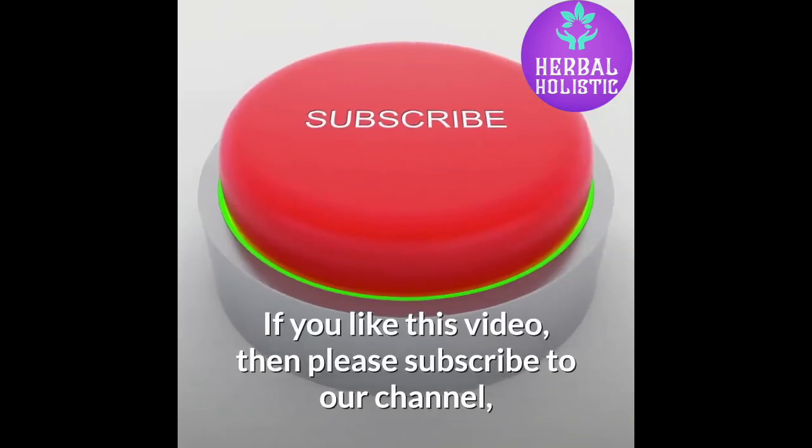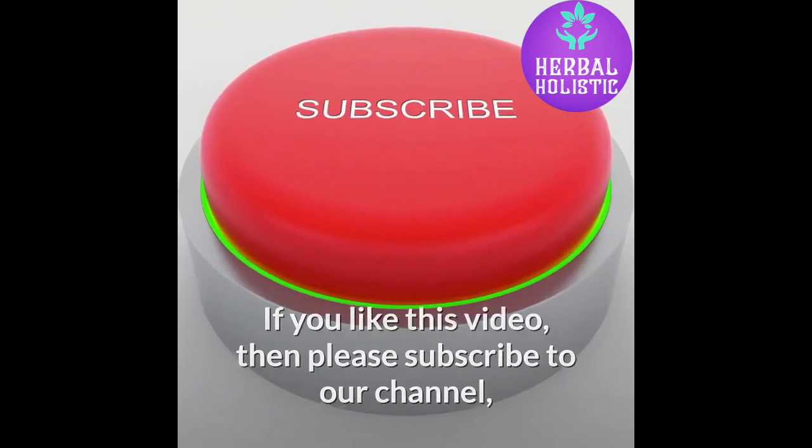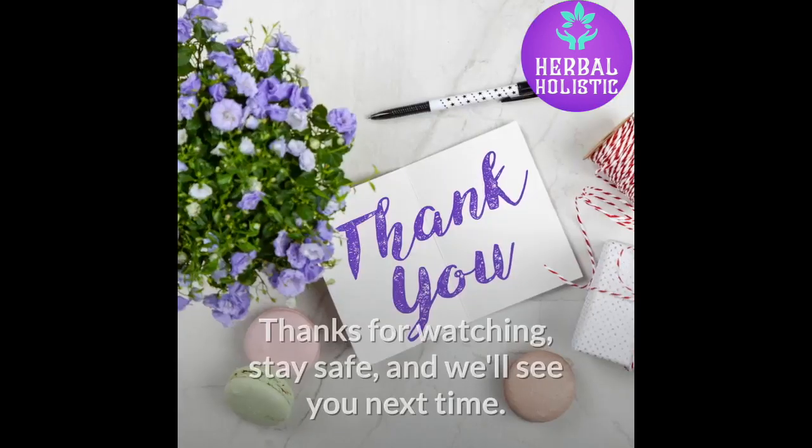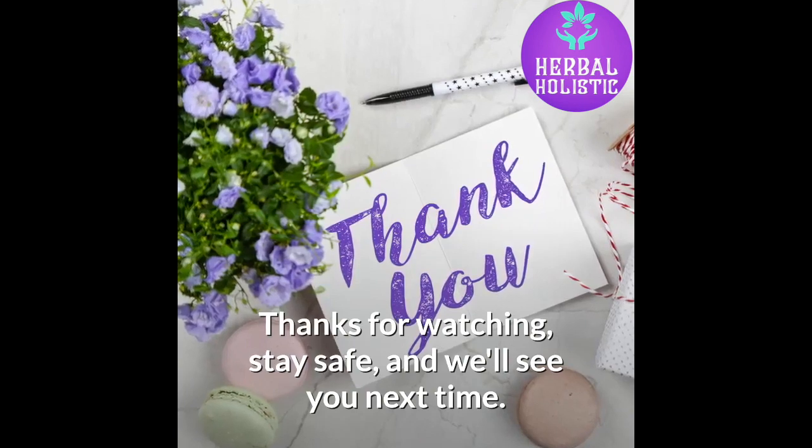If you like this video, then please subscribe to our channel, and don't forget to tap the notification bell. Stay safe, and we'll see you next time.